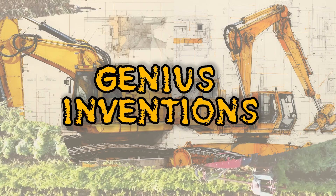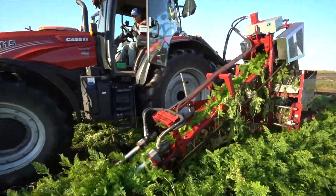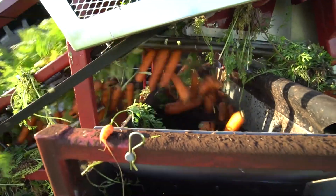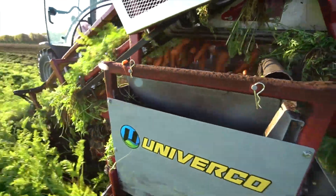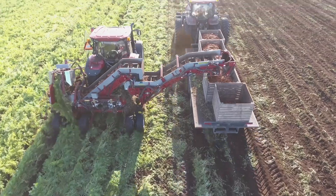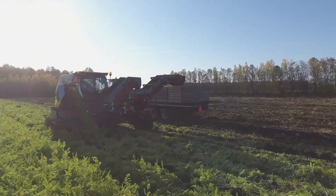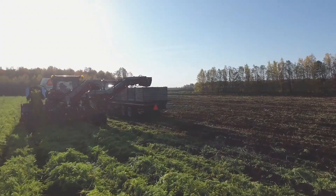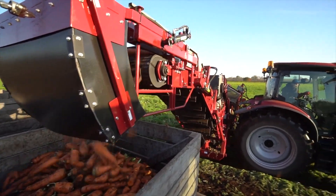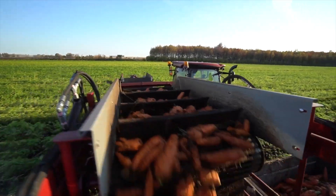Now, let's talk carrots with the Univerco Carrot Harvester G3 PRO. Univerco, a leading company in Canada, brings us this innovative carrot harvester. What sets it apart is its swinging harvesting mechanism, which gently extracts carrots from the soil, reducing damage and ensuring a top-quality harvest. Say goodbye to manual carrot picking, thanks to the Univerco Carrot Harvester G3 PRO.